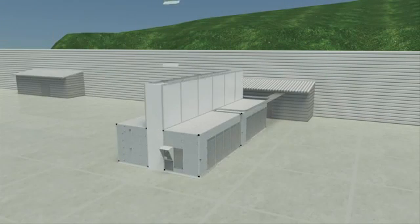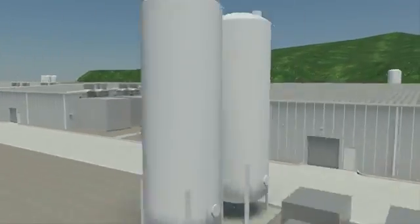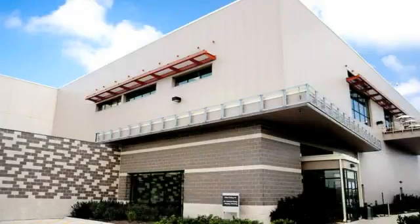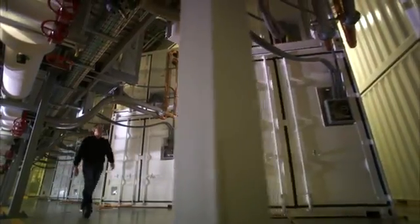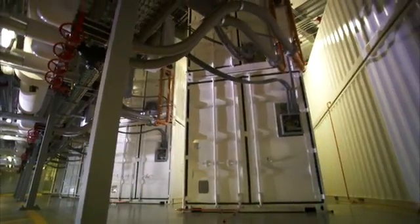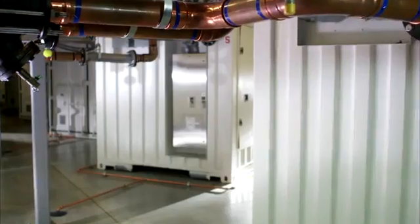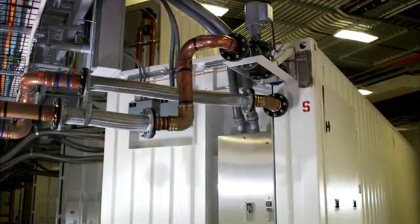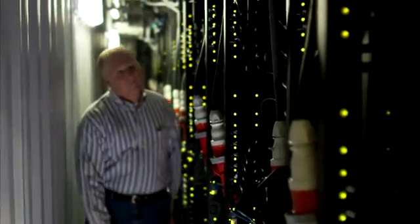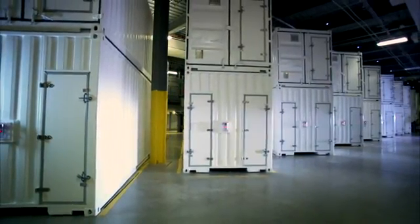Traditional data centers take from 18 to 24 months to build. With our modular approach, we worked to reduce costs and deployment time while increasing overall efficiency and sustainability. In 2009, we opened our Chicago data center that spans approximately 10 football fields in size. It is a Generation 3 facility and was our first deployment of modular computing units, using standard shipping containers to house up to 2,400 servers that were trucked on-site and plugged into power, water, and networking infrastructure already in place. This enabled us to scale out capacity within hours versus weeks, and significantly reduced packaging materials, transportation waste, and carbon emissions.